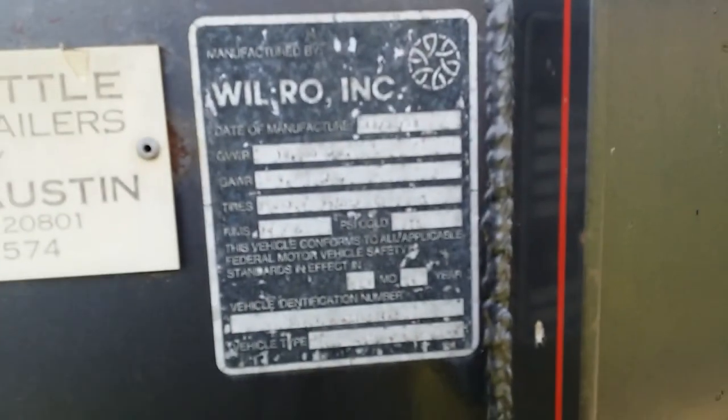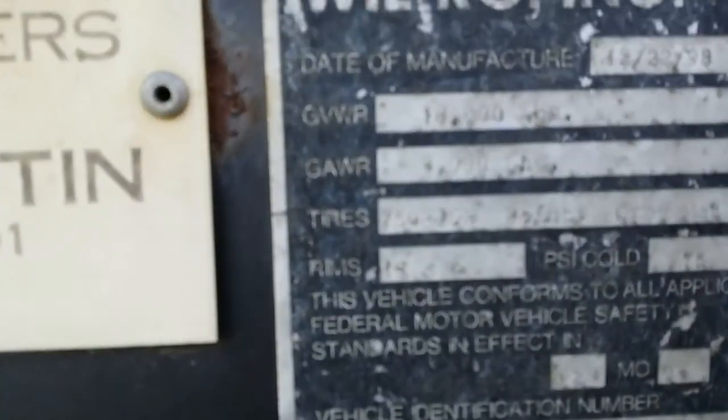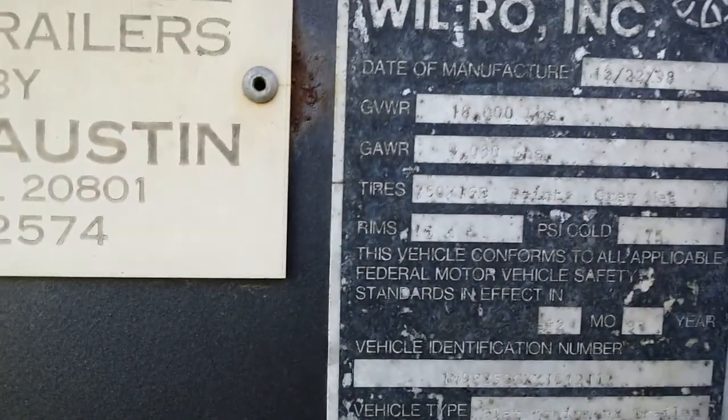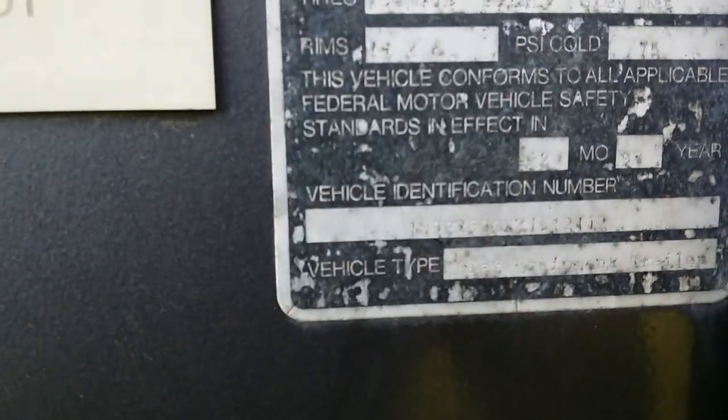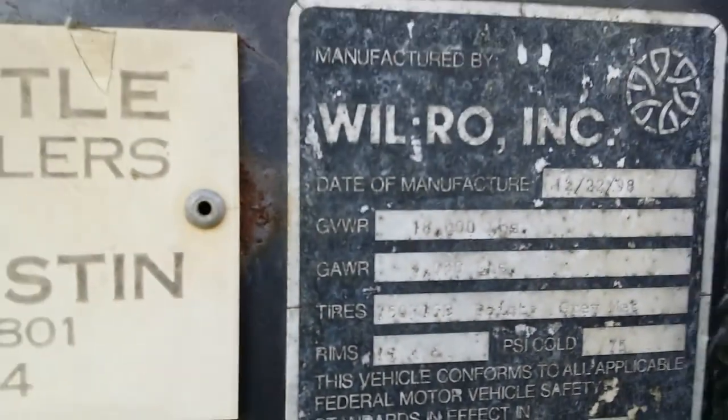Here we have the plate with the specs and everything. The trailer was manufactured on 12-22-98. It's an 18,000-pound GVWR trailer, and here are the other specs.